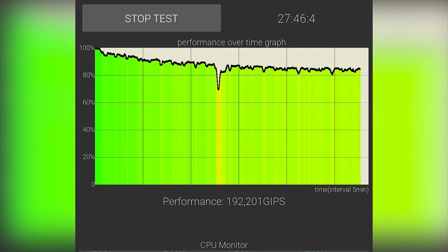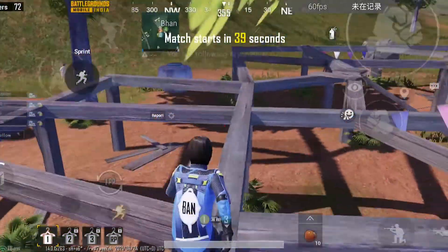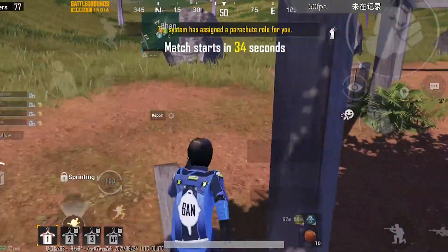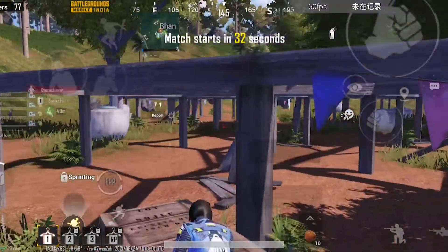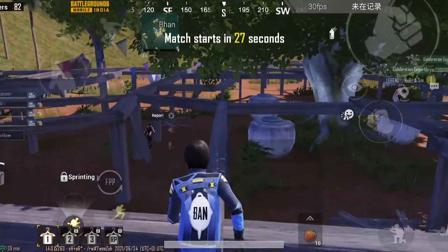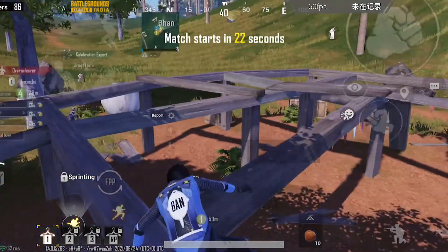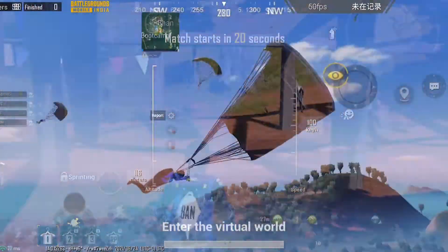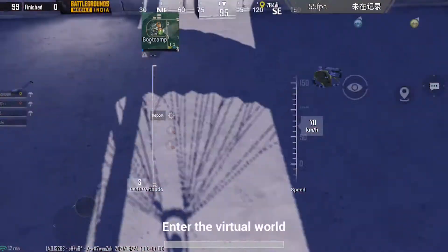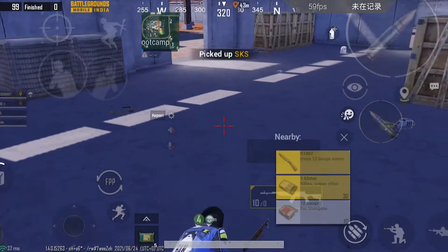I am adding a BGMI gaming test in Bootcamp with HD Plus Extreme mode on and FPS also enabled, recorded with screen recorder. Keep in mind I'm not adding this gameplay to show how I play, but to show how the ROM performs in demanding situations. The smooth and extreme gameplay was really great — I won't say it is 100 percent lag-free, but I can easily say it is lag-free more than 95 percent of the time.